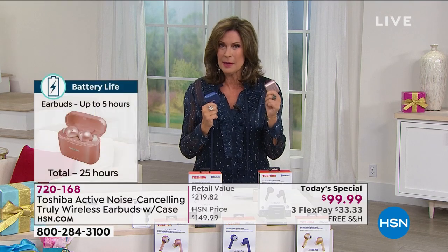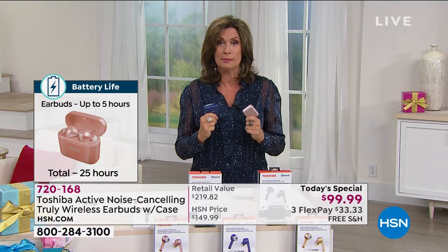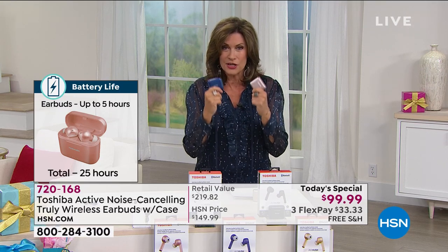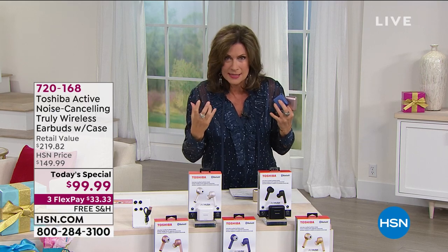Toshiba makes some of the top technology. My nephews are big gamers, and when it comes to laptops and everything else, they insist on Toshiba. You're getting top-of-the-line technology, but even more importantly, you're getting the best of the best when it comes to any kind of earbud technology — which is that noise-canceling. It's not just about blocking out noise; it's a special type of technology that actually neutralizes other sounds.